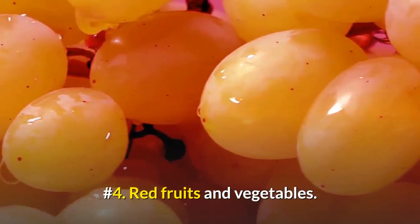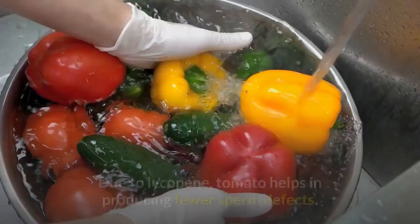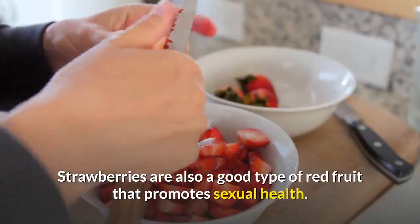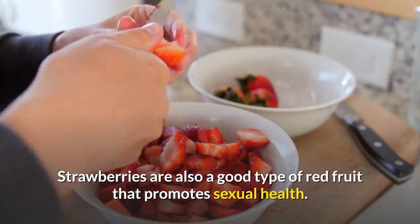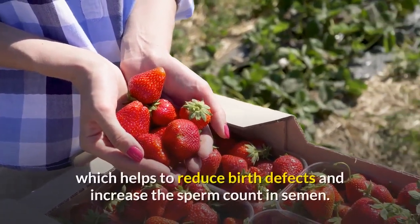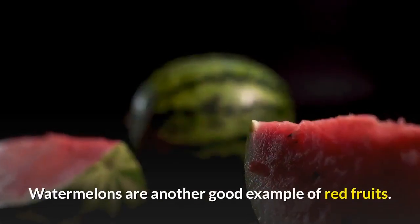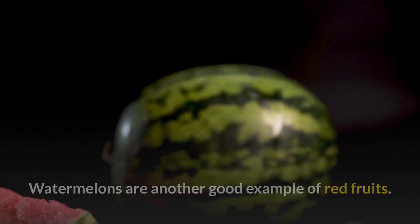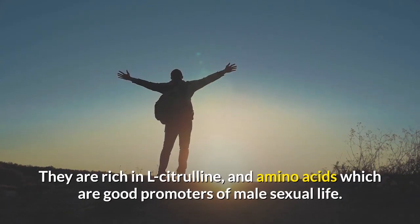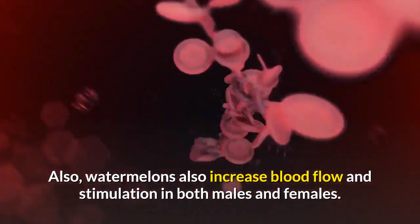Number 4: Red fruits and vegetables. Red fruits and vegetables have proven to promote sexual health. Due to lycopene, tomatoes help in producing fewer sperm defects. Strawberries are also a good type of red fruit that promotes sexual health — they are great stimulants and contain folic acid, which helps to reduce birth defects and increase the sperm count in semen. Watermelons are another good example of red fruits; they are rich in L-citrulline and amino acids, which are good promoters of male sexual life, and also increase blood flow and stimulation in both males and females.